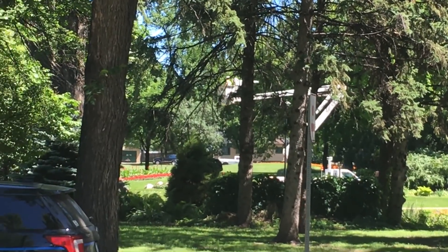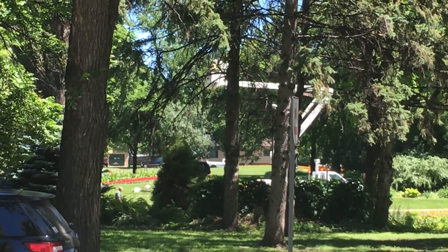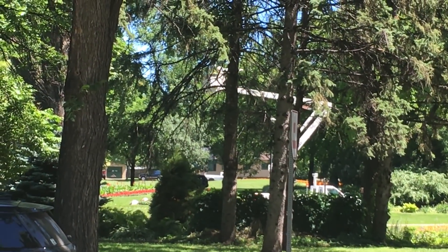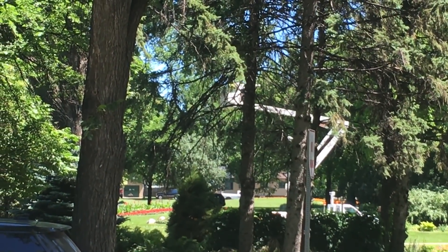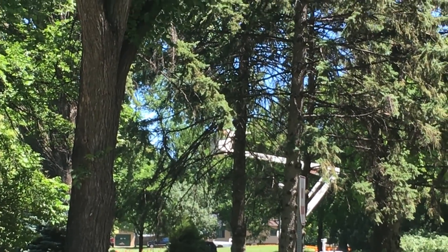This started this morning, about a quarter to five. The bear was seen out in the industrial park by LM Wind Power, traipsed around through town, and spent much of the morning up in a tree across the street from University Park.